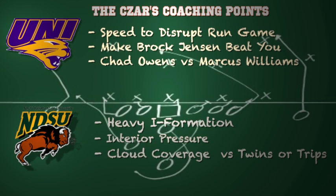For the Bison, I would go heavy I-formation versus the Panthers' 3-3-5. That's one way you can slow down a 3-3-5 defense — run downhill right at it. Interior pressure versus that Panther offensive line is another way you can stop the spread offense by getting pressure from within. I would also go with cloud coverage versus the twins or trips set that they love to run, giving you protection on the back end with two corners and a safety covering two or three guys.